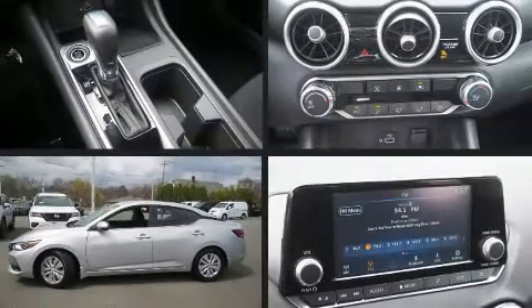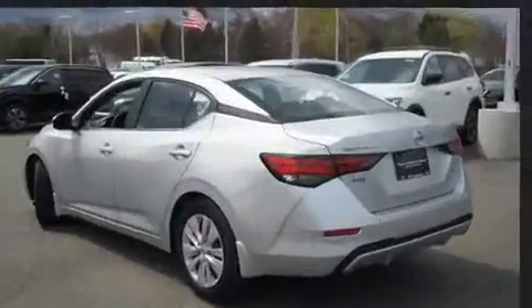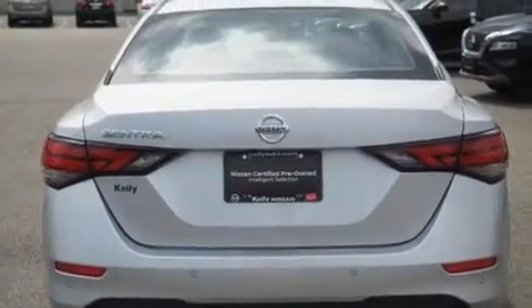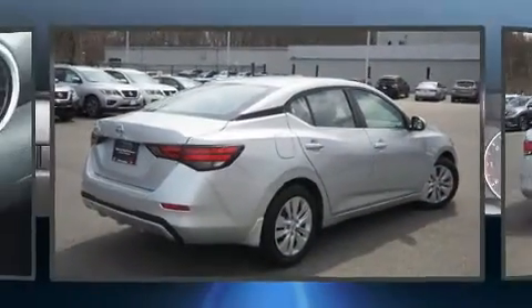Discerning drivers will appreciate the 2020 Nissan Sentra. With fewer than a thousand miles on the odometer, this four-door sedan prioritizes comfort, safety, and convenience. It features an automatic transmission, front-wheel drive, and a two-liter four-cylinder engine.